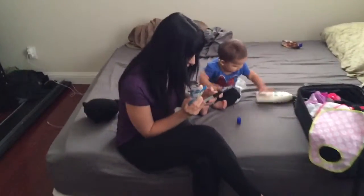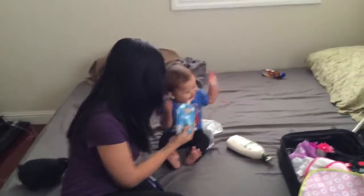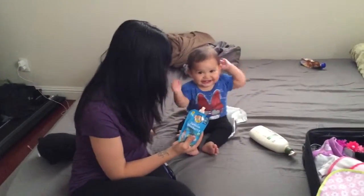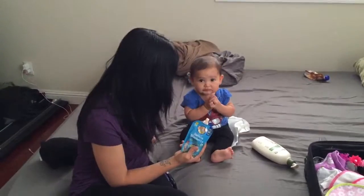There's Chanel and Chloe. Say hi mamas. Hi. No mamas? Okay, no.